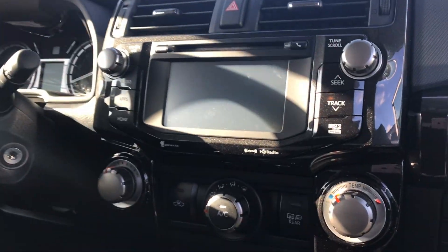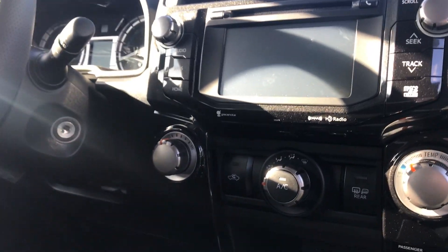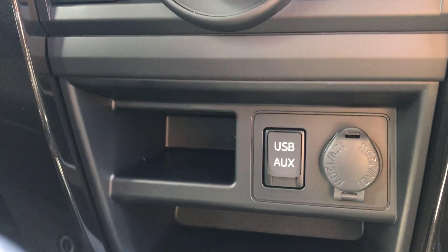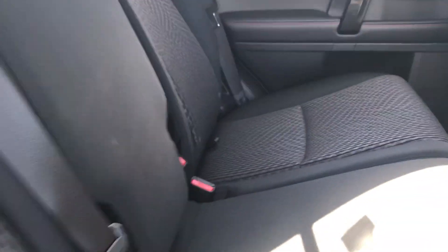This is what your front dash will look like. You do have a touchscreen display fully equipped with Bluetooth, XM radio, and navigation. Below all of that you're going to find a USB aux cord and a 12-volt outlet.